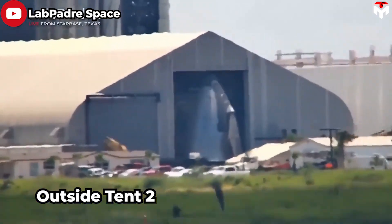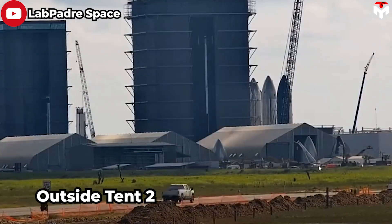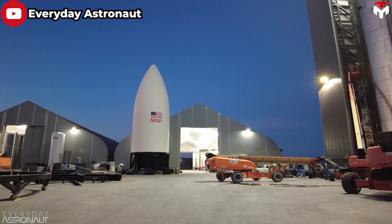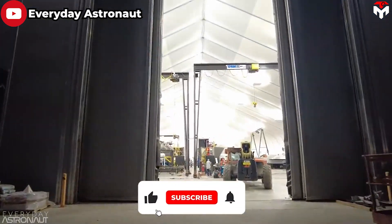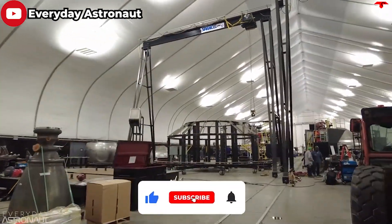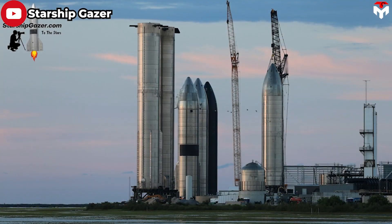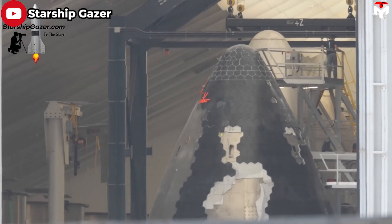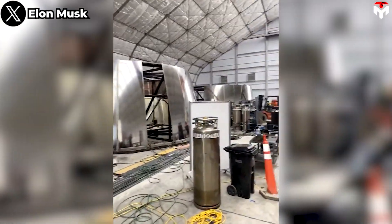Tent 3 is the nose cone tent, where the tops of starships are created and sometimes tiled. These tents share the same disadvantage: an arc-shaped structure, so SpaceX cannot optimize the working space, and this structure makes it difficult to accommodate large parts. Such large parts are often taken outside the tent, causing them to be affected by the weather. The current production process still has many manual steps like welding or bending, so the speed is quite slow.